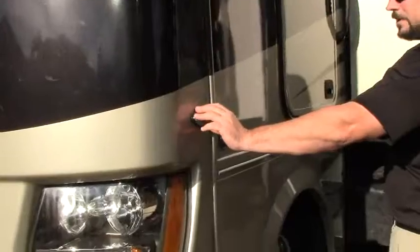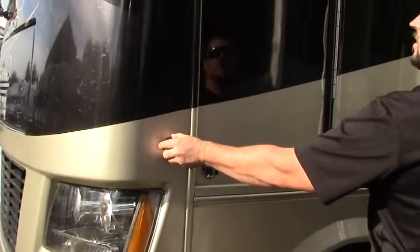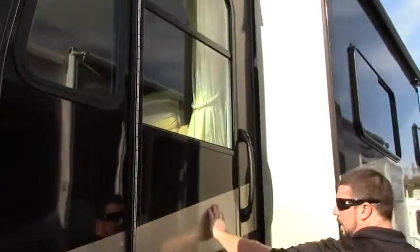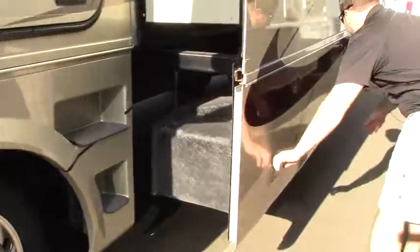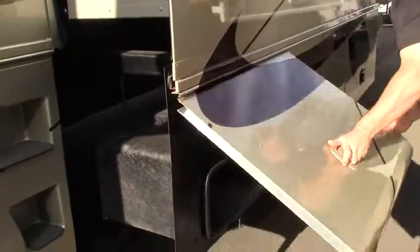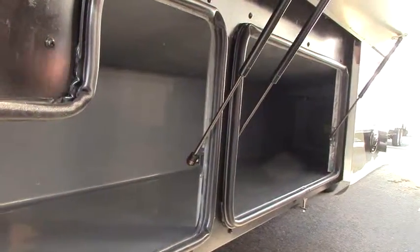I'll point out some quick features on the outside and we'll head on in. There are some side cameras here for your blind spot detection. Nice driver side door if you need access to get in through there — that's just a nice little feature to have. Let's look at some of these storage bins. We got a nice long storage bin here, three doors, but it's all one compartment for your longer items.